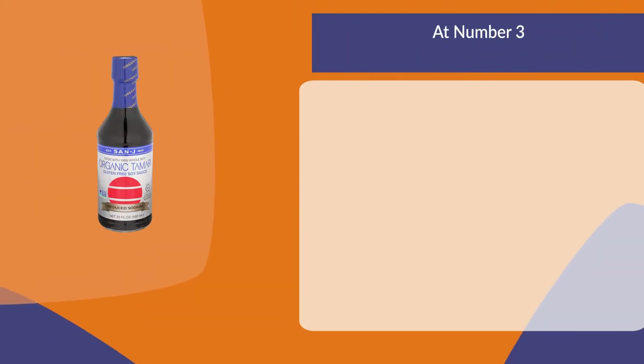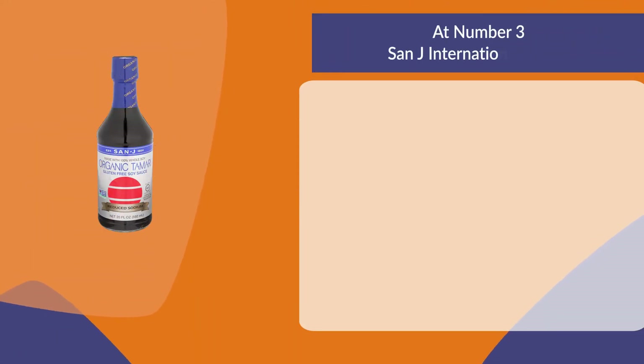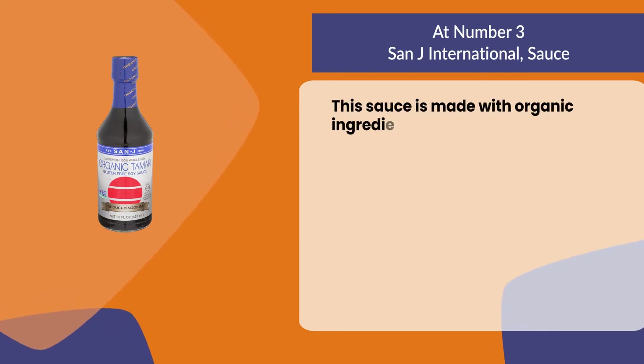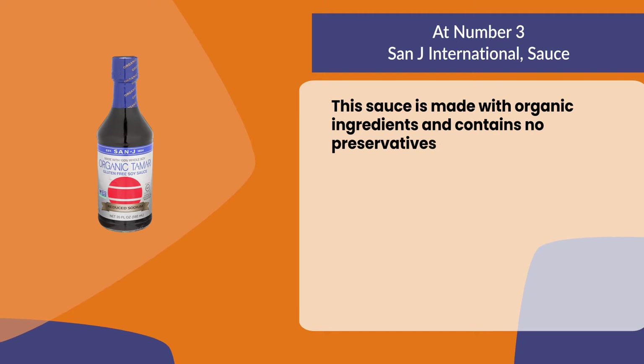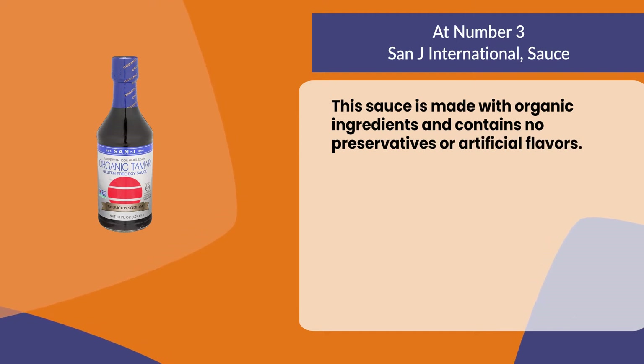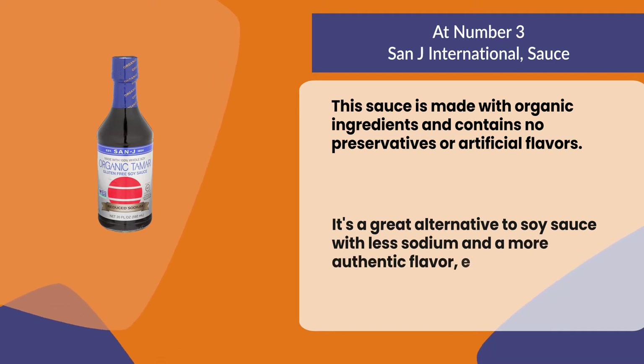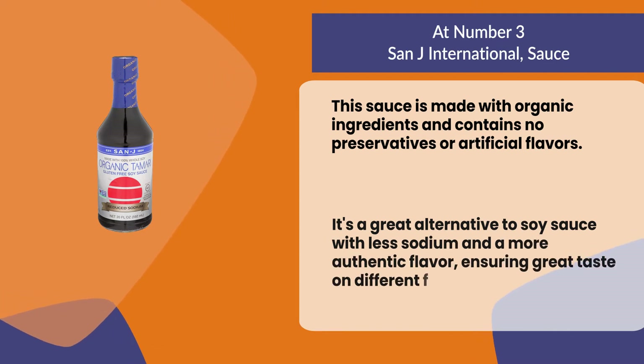At number three: Senjay International Sauce. This sauce is made with organic ingredients and contains no preservatives or artificial flavors. It's a great alternative to soy sauce with less sodium and a more authentic flavor, ensuring great taste on different foods.